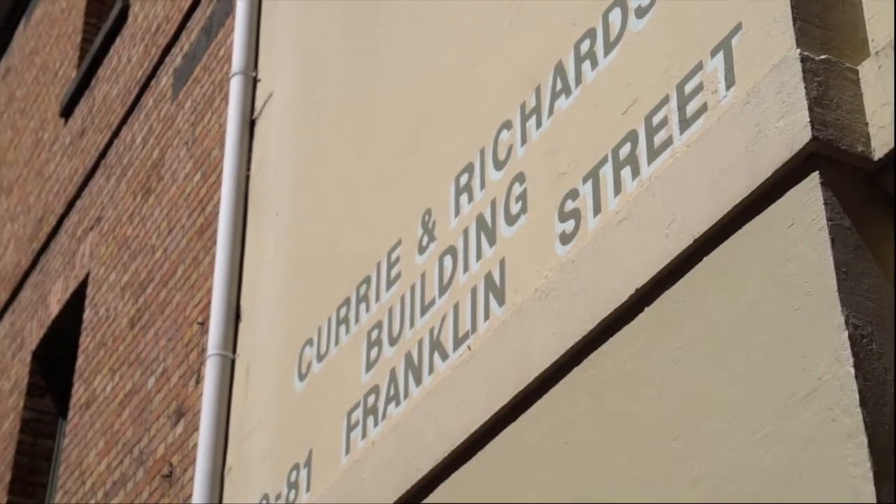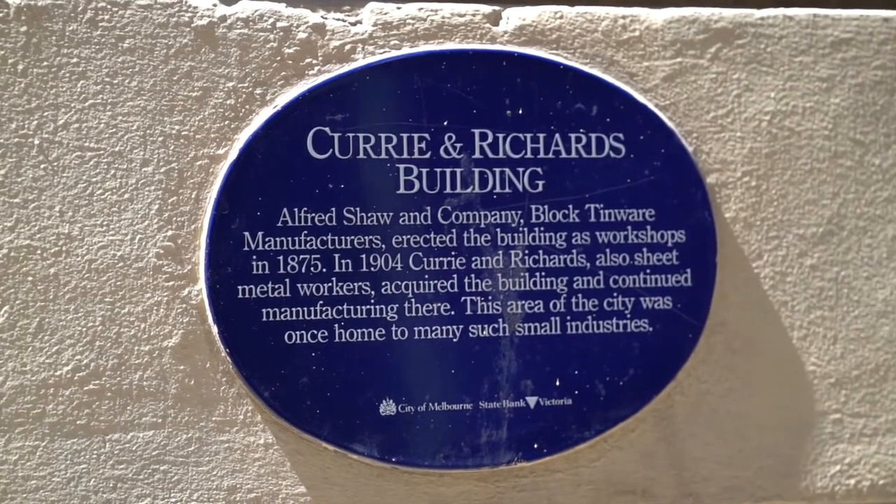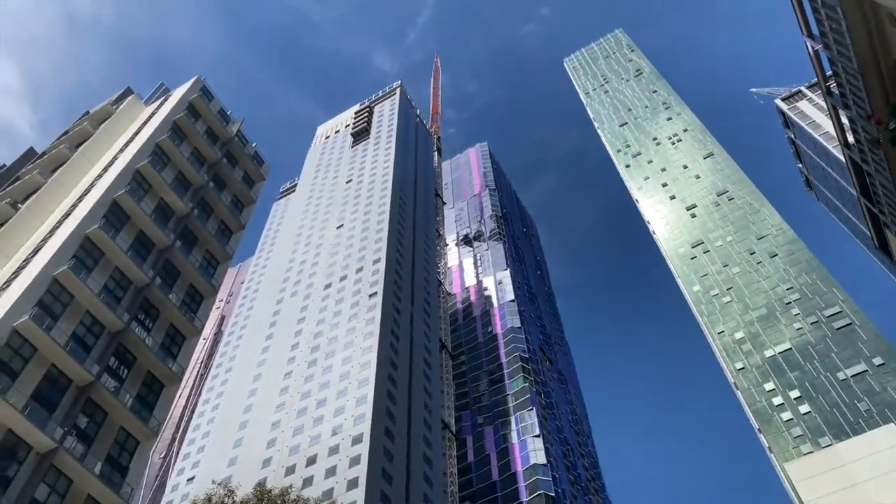Ladies and gentlemen, the apartment that I'm about to show you through is located in the magnificent Currie and Richards building constructed in 1875. This apartment is one of the most exceptional loft conversions that I've seen in the Melbourne CBD. The owners have completed a magnificent renovation and it comes as little surprise that it was featured in the prominent design files. My name is Sam Fenner from Bell Property and it is my absolute privilege to be marketing this exceptional home.